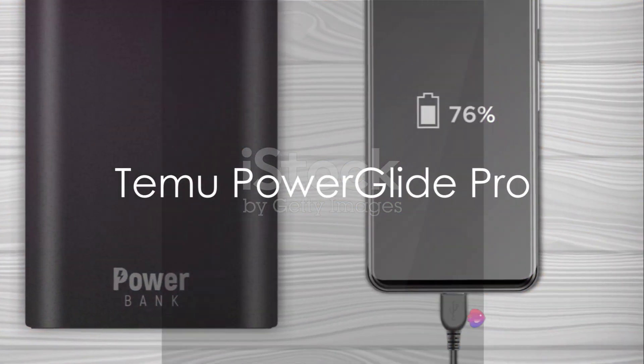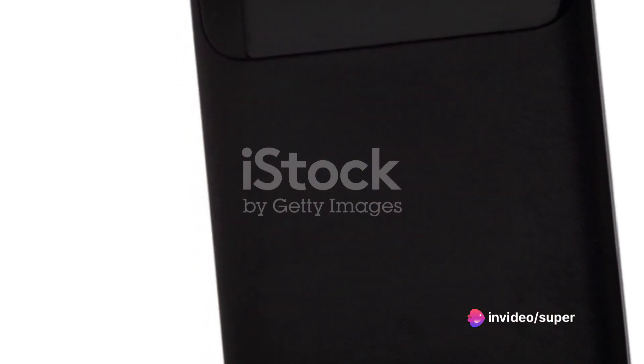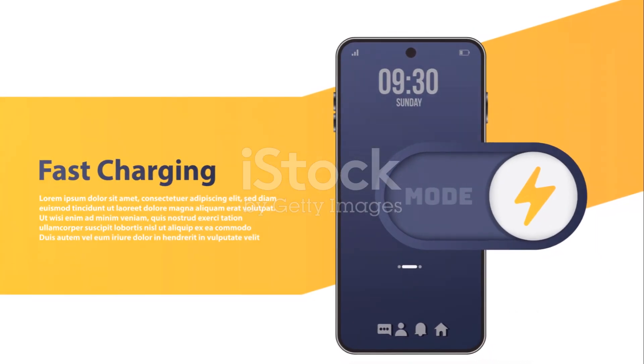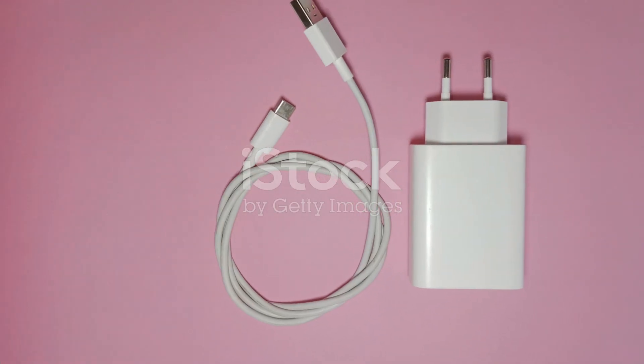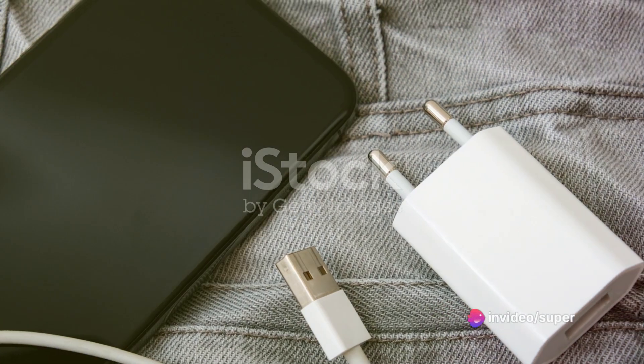Next on the list, we have the Temu PowerGlide Pro. This adapter is a beast when it comes to charging speed. With its advanced Quick Charge 3.0 technology, it ensures your devices are powered up in no time. It does, however, come with a slightly higher price tag, which might deter budget-conscious shoppers.